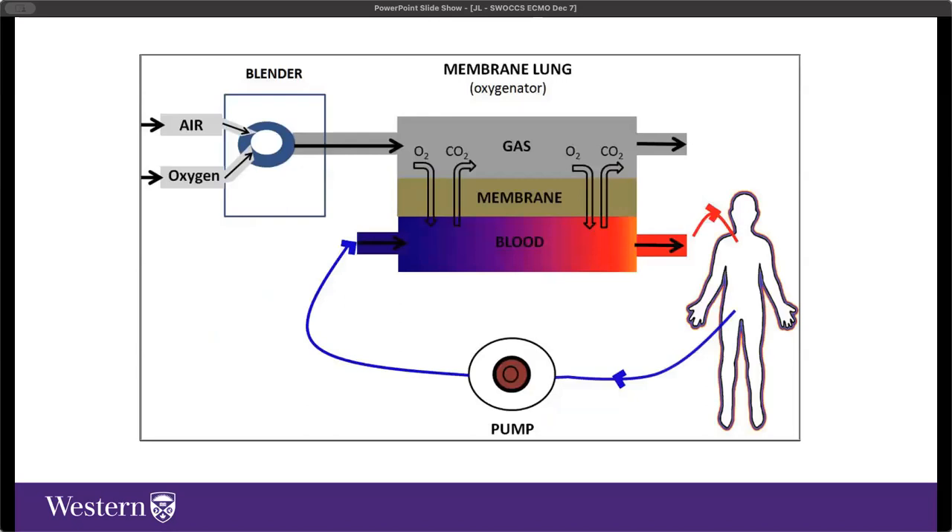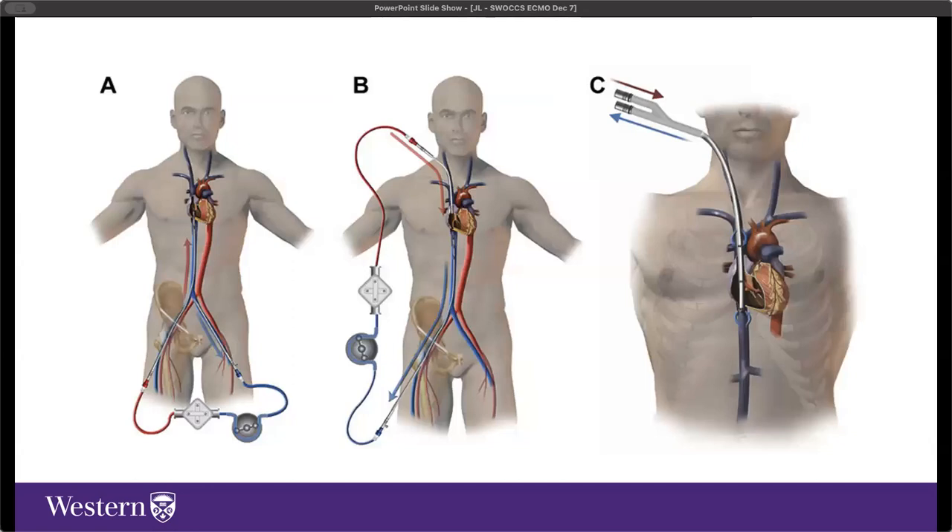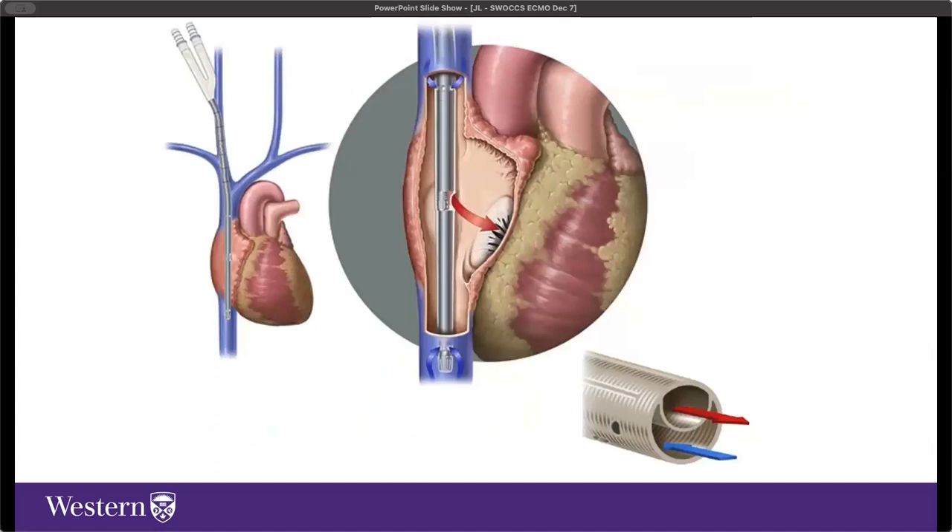Mechanistically, a blender mixes a fraction of air and oxygen—similar to a ventilator—and delivers it to the membrane lung. A semipermeable membrane sits between the bloodstream and fresh gas flow, allowing exchange of oxygen and carbon dioxide at that interface. A typical VV ECMO patient would have ARDS with heterogeneous infiltrates, very challenging to ventilate. Connection options include femoral venous or internal jugular access with two large single-lumen cannulas, or one larger double-lumen cannula providing both drainage and return of oxygenated blood through a single access point.